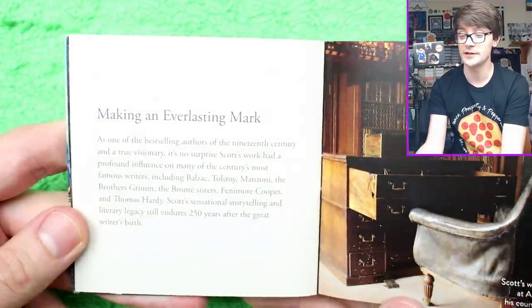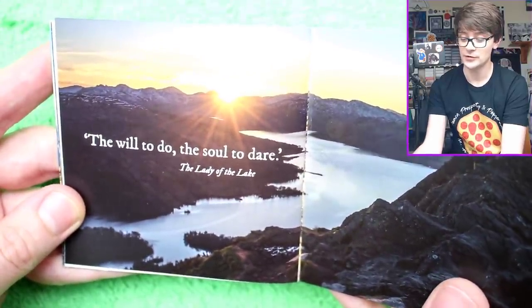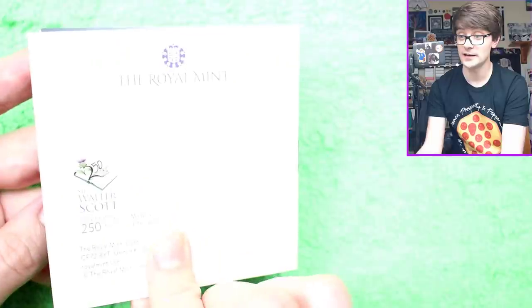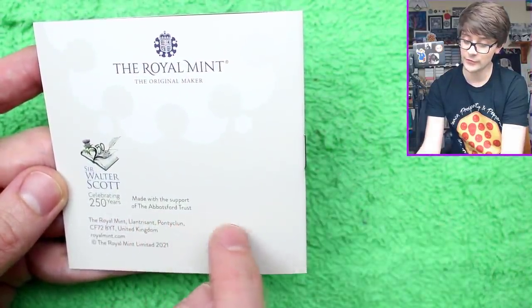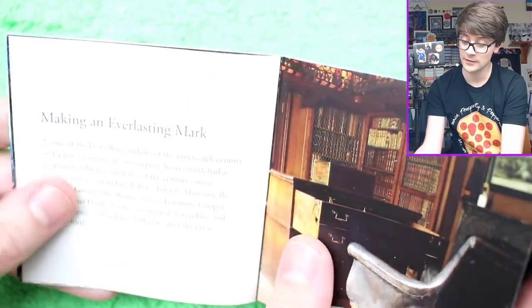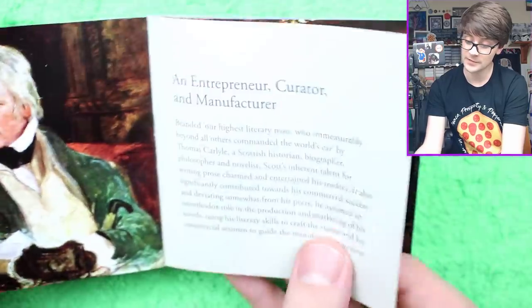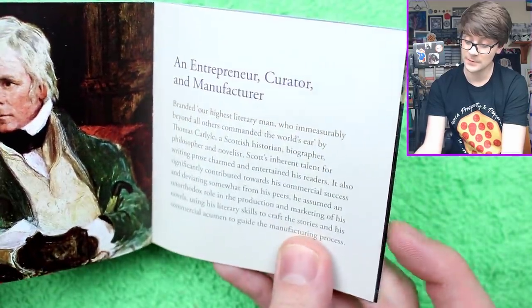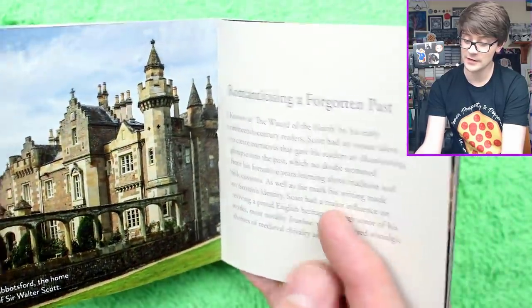There's loads of information I will read at some point after the video. 'The Will to Do, The Soul to Dare' - The Lady of the Lake. And it's made with support of the Abbotsford Trust. There wasn't any behind-the-scenes or inside the creators section though, which is a bit of a shame, because it's always quite fun being able to see what was in the designer's mind.